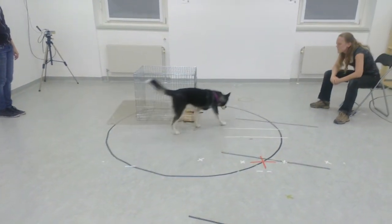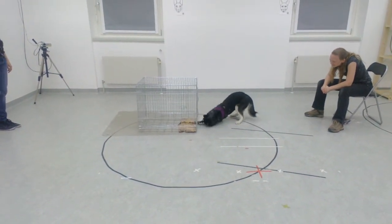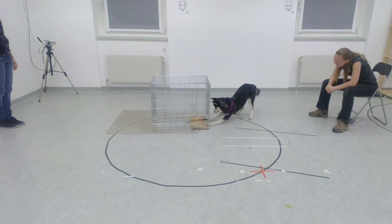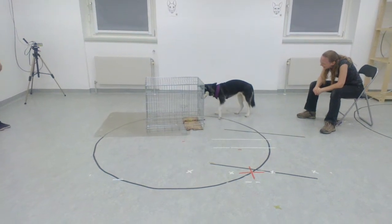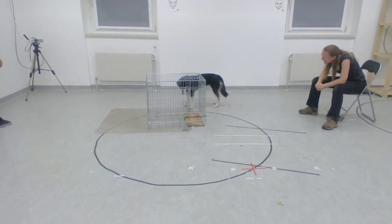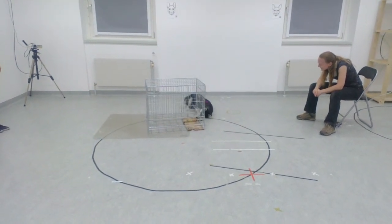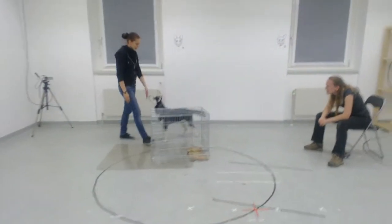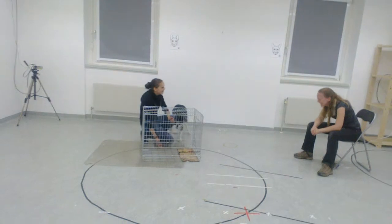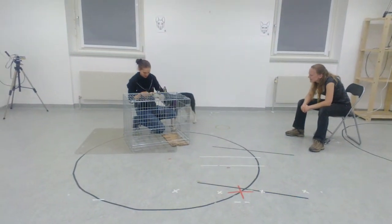After half a minute, the owner stops encouraging, and then just goes to the dog through what he wanted to do. You already see a lot of frustration — it behaves in a chimney and not much. So you see a big difference there as well.